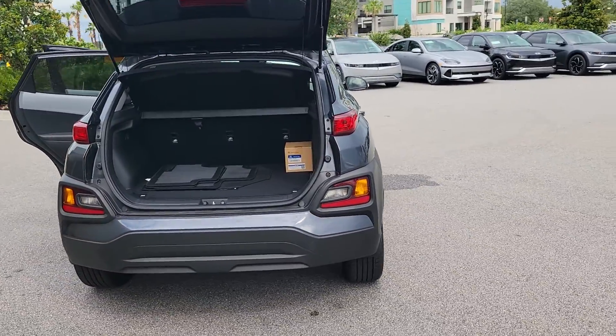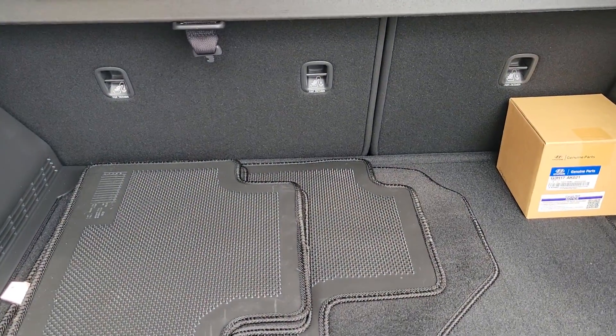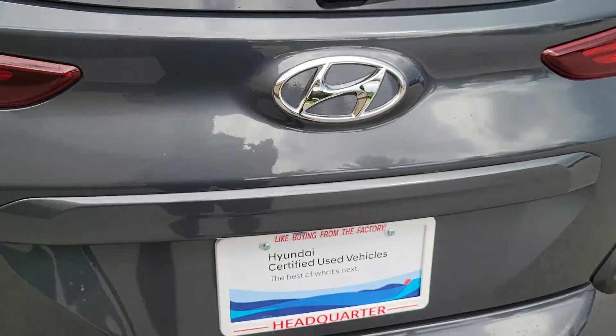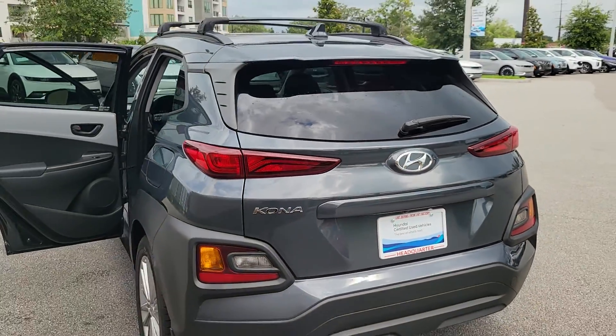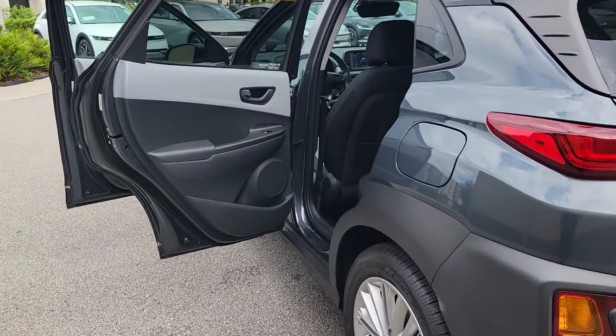The following are some of this vehicle's highlighted options: lane departure warning, keyless entry, sunroof/moonroof, backup camera, fog lamps, lane keeping assist, keyless start, remote engine start, satellite radio, and premium sound system.